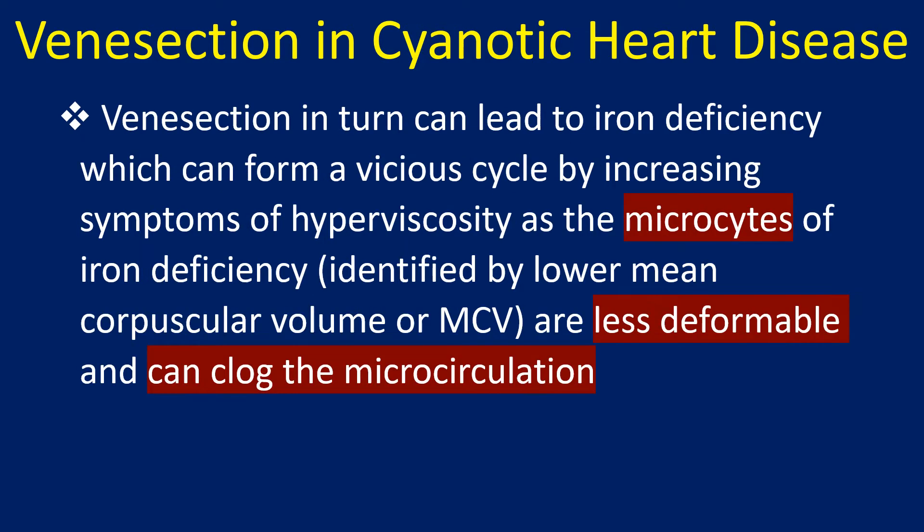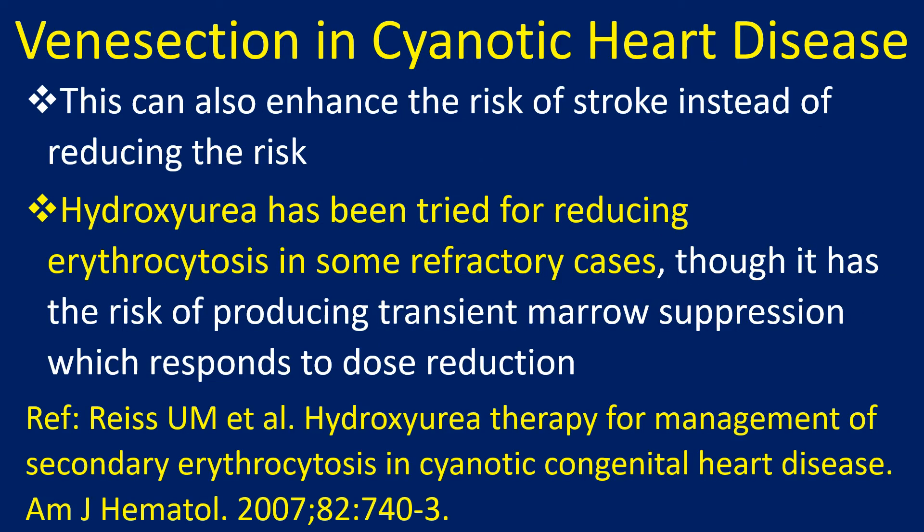Venesection can lead to iron deficiency, which forms a vicious cycle by increasing symptoms of hyperviscosity. The microcytes of iron deficiency, identified by lower mean corpuscular volume or MCV, are less deformable and can clog the microcirculation. This can also enhance the risk of stroke instead of reducing it.